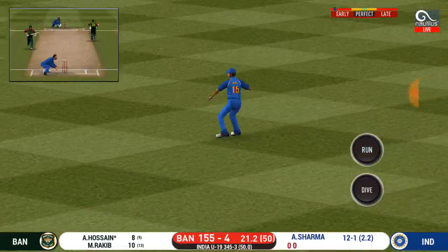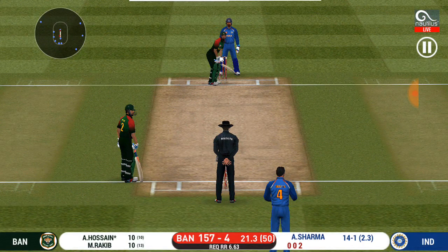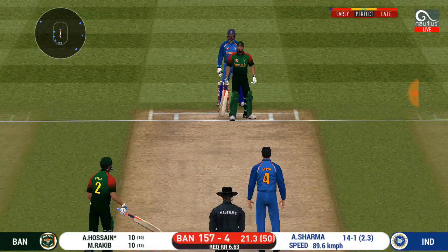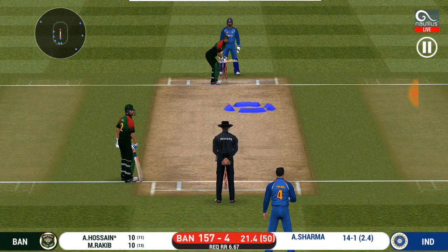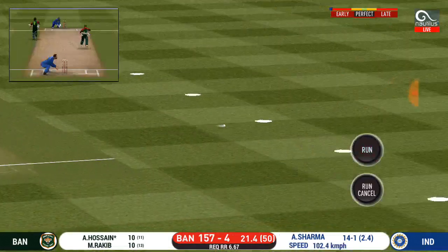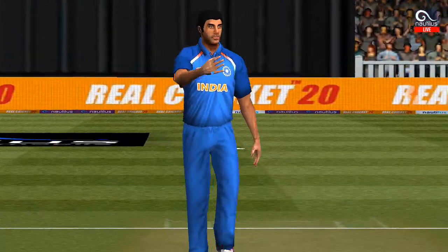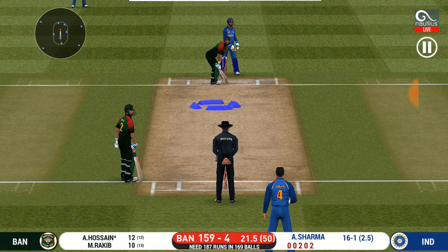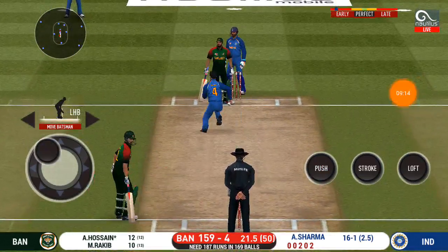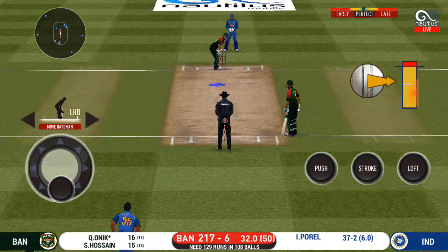They are sprinting for the first run — can they get back for two? Running has been top class by both the batsmen. Bowler has got a fielder at deep extra cover, feeding the batsmen and restricting them to his plans. Running the first one hard, and it's only a one. Batsmen are always looking for extra runs. Fast bowler into the attack. That's a difficult field to bowl to — bowler has to be very tight with his line and length.